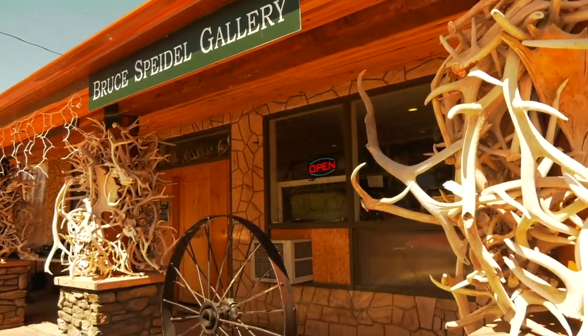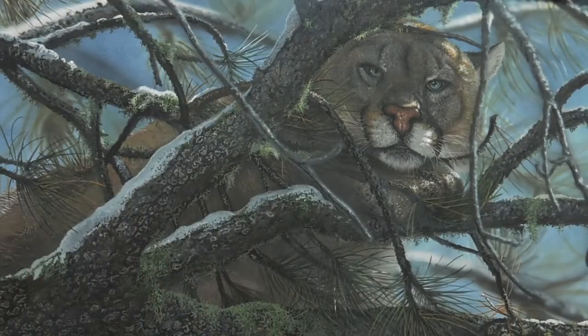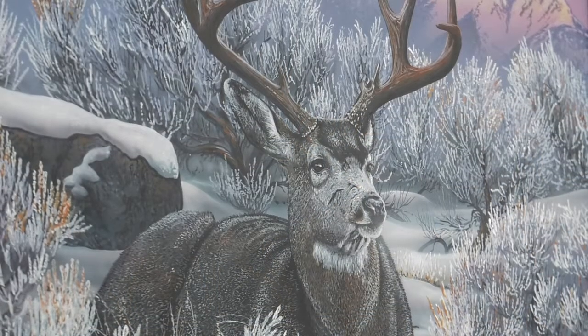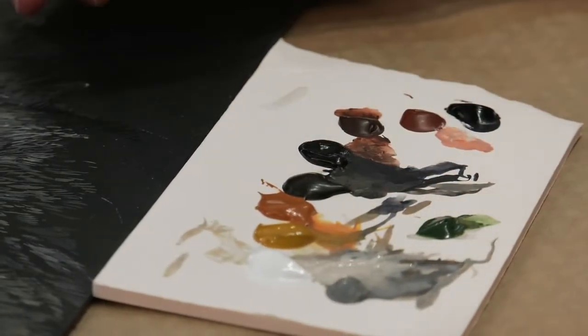I'm Bruce Bidel. I have this gallery here in Sundance, Wyoming and I paint wildlife and landscapes. I knew I wanted to do artwork, likely for a living, and I wanted to go to art school. I ended up not wanting to borrow for it, so I went to the Marine Corps to pay for college and I got to be an illustrator for the Marine Corps for four years.